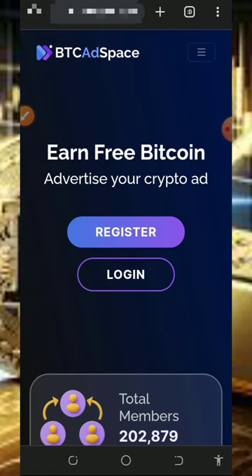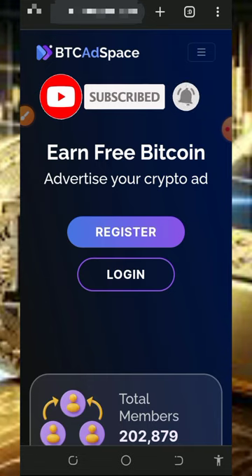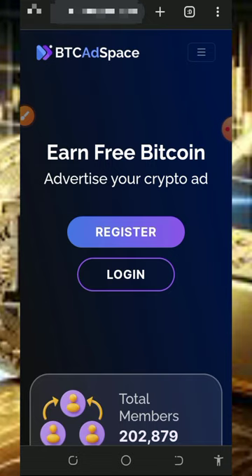Before you get into more details about the website, if this is your first time visiting our YouTube channel please consider subscribing and turn on your bell notification to get notified any day we drop a new video. Also don't forget to join our Telegram channel so that whenever we drop a new video link you're going to get notified instantly. With that being said, let's continue this video.